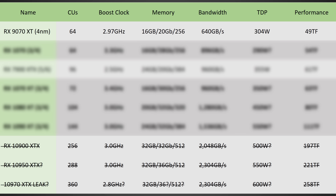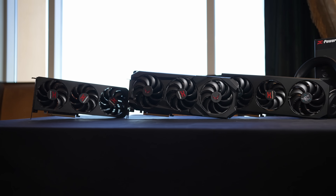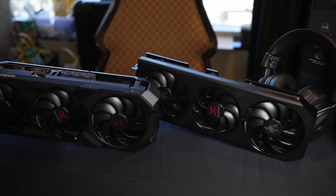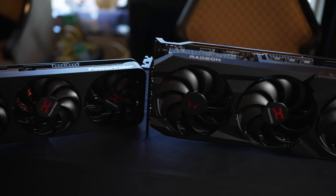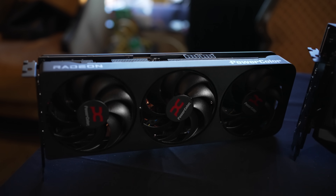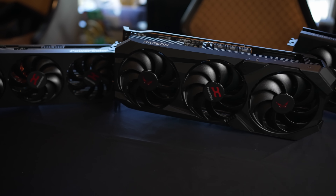I do want to quickly touch on the original leaks for UDNA. According to Red Gaming Tech, he had heard that there was going to be 380 or 360 compute units on these new GPUs. The compute units you can think of as the cores. To put this into perspective, the 9070 XT has 64 compute units. So going from 64 to 380 or 360, regardless of clock speeds or memory or anything else, would be an insane jump.